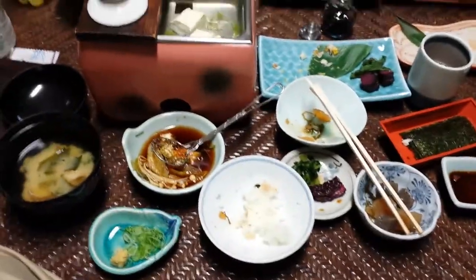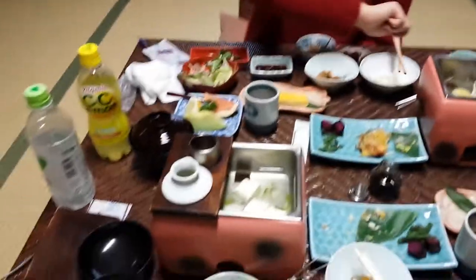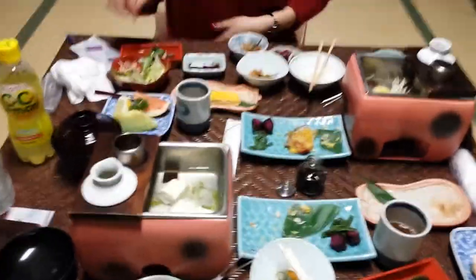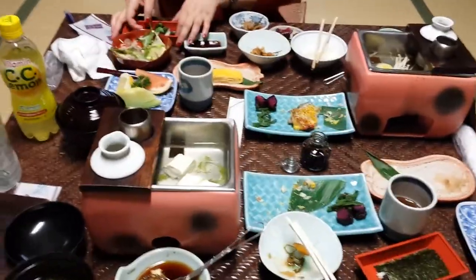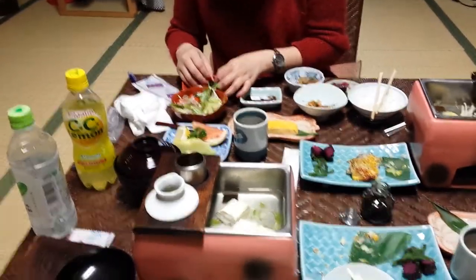Hey guys, this is AJ and Dana and we're at the Ryuken in Kyoto and we decided to do a short video log on what a traditional Japanese breakfast looks like.